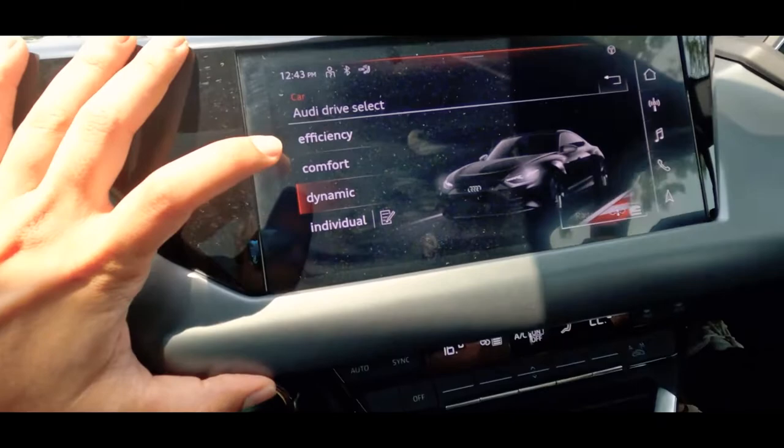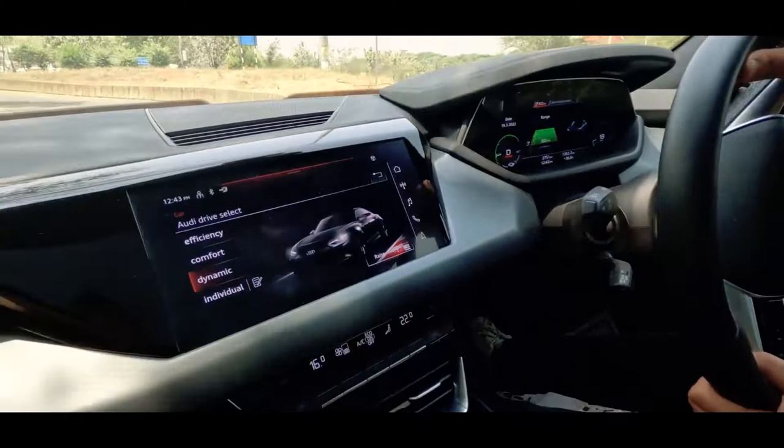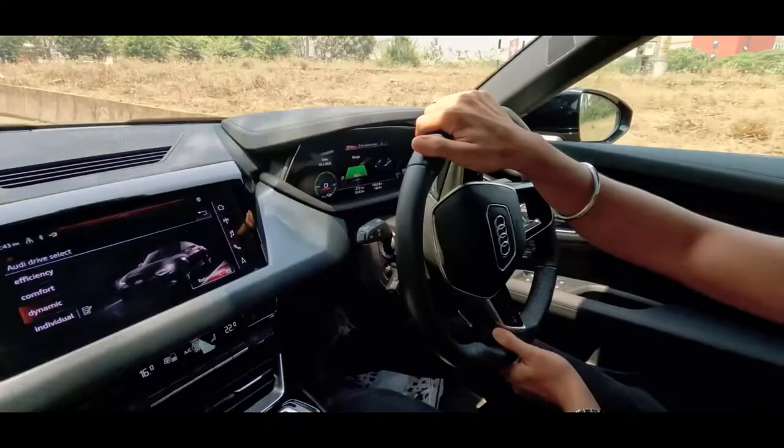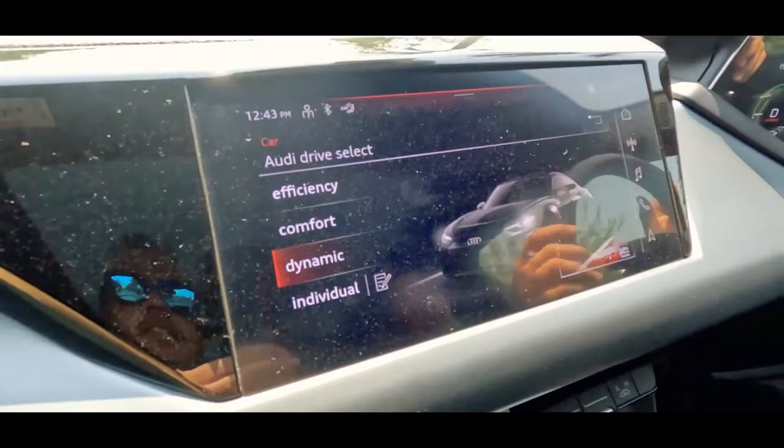So we're exploring the Audi drive select modes: efficiency, comfort, dynamic, and individual. Daksh has put it in dynamic mode. Even in dynamic, you can drive and maneuver it easily in the city. As you pick up pace the steering gets heavier, but otherwise it's very manageable. Even on bumps it's not stiff at all - it goes very smoothly. Audi's suspension is always on point.